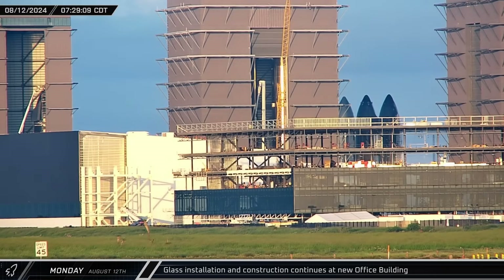Also on Monday, the window crews were back at work on the office building. Throughout the day, workers installed roughly half of the remaining windows on the final side of the third level of the facade.